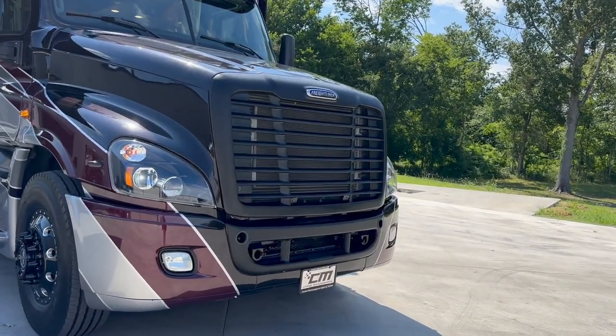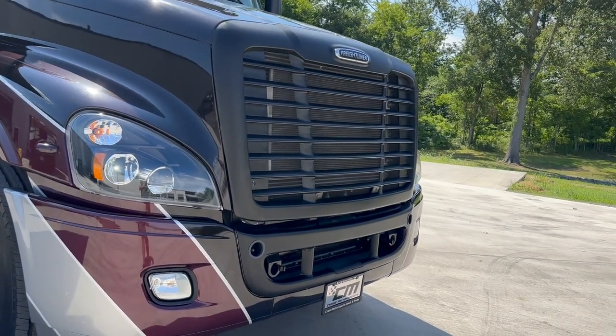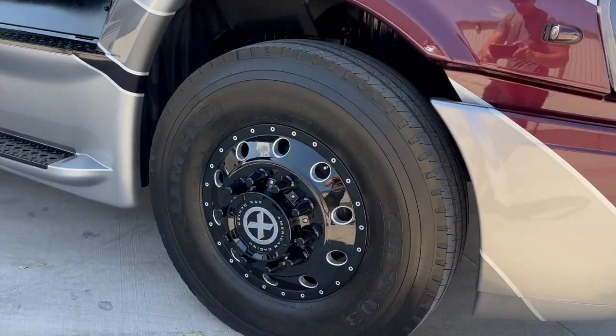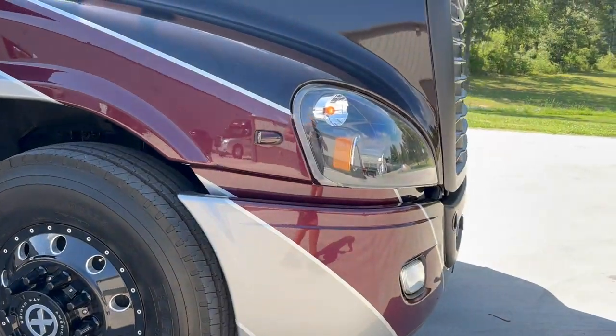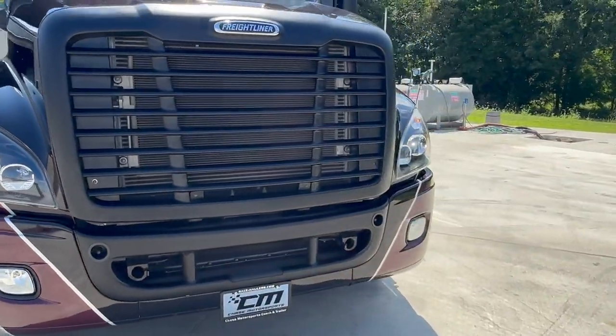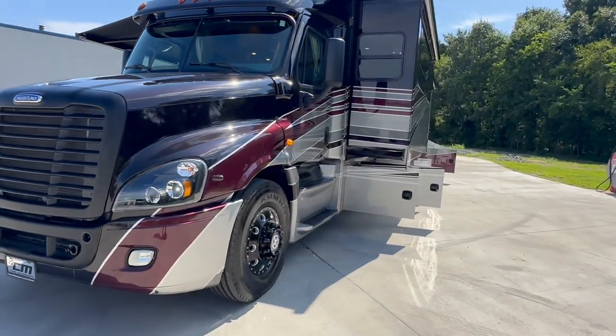Blackout package — it has the American Racing billet wheels, blacked-out grill, blacked-out lower bumper insert. As you can see, billet wheels, blacked-out steps. This one is a looker, very custom look. Kind of zoom out here where you can get the whole coach.